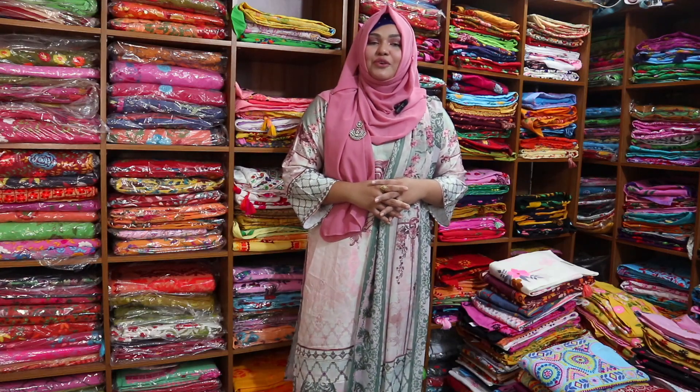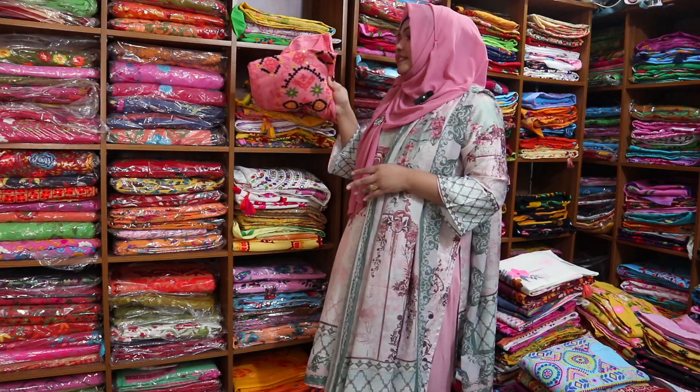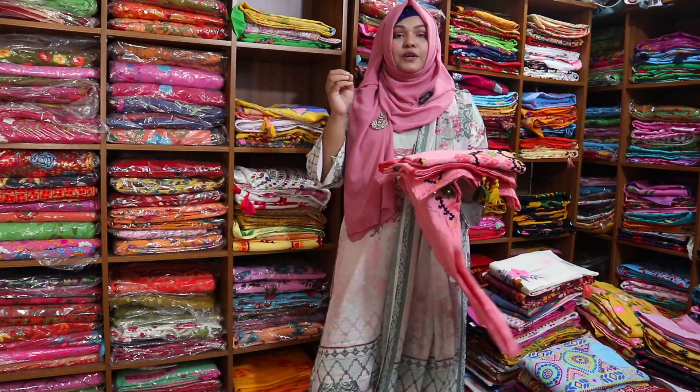Assalamualaikum, my name is Ami Mon Choresh. Today we have a beautiful dress — a Bexie Boilet dress. The Bexie Boilet dress is super duper discounted.